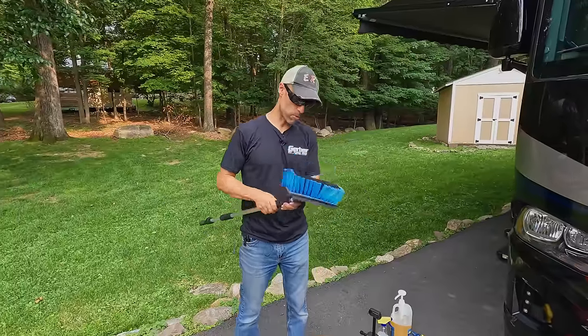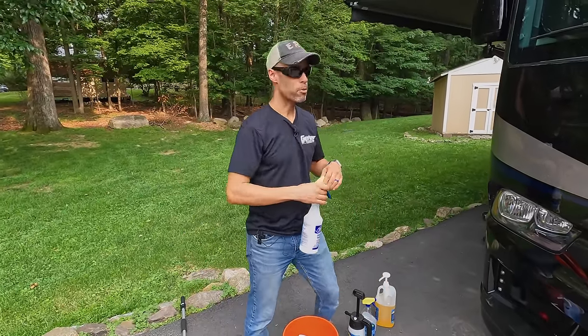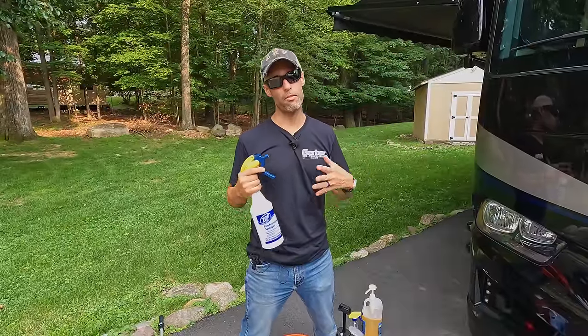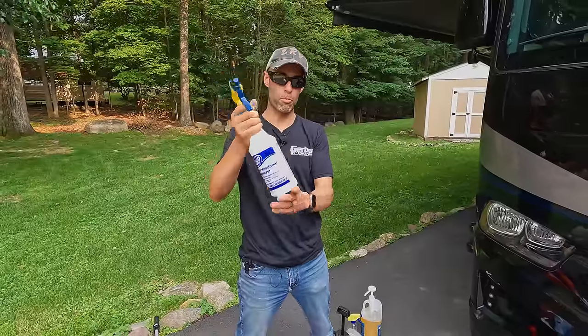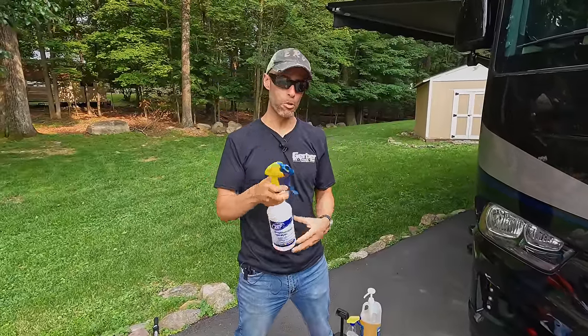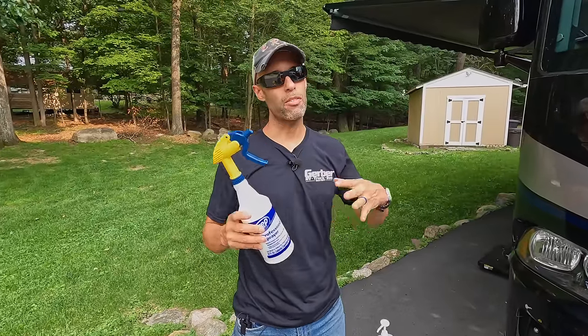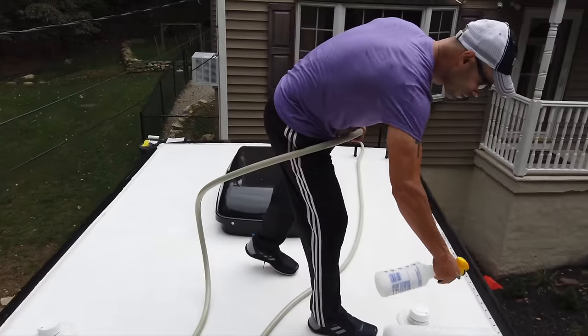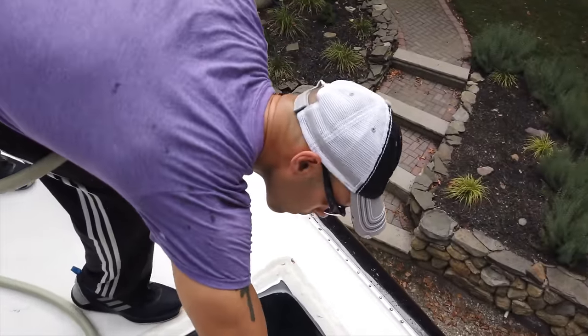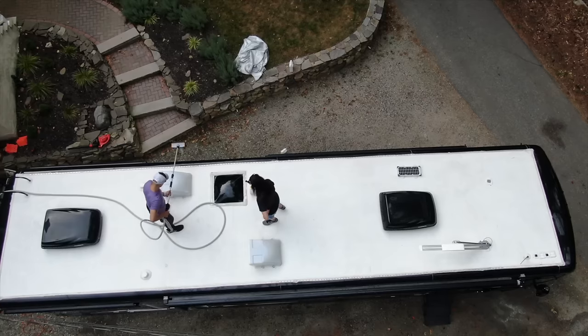Once everything is clean, if you have a rubber-type roof you want to apply a UV protectant. Some people use 303 Protectant, which works really well. We use Dicor Roof Guard in a regular Zep spray bottle — it comes in a bigger half-gallon size, we'll link it below. You just spray it on, wipe it, and it lasts about six weeks, providing UV protection to extend the life of your roof. This also gets you physically up on the roof where you can inspect your seals — that's the number one source of leaks in an RV. For a fiberglass roof, use soap and water and finish with a wax or sealant.